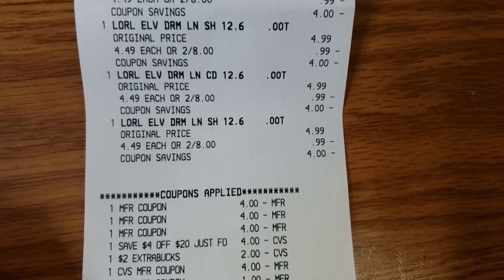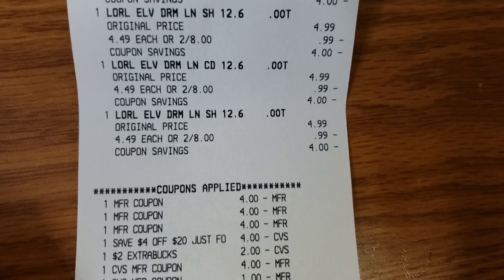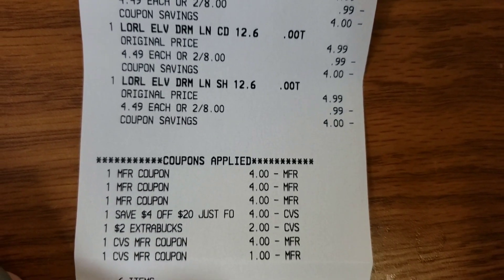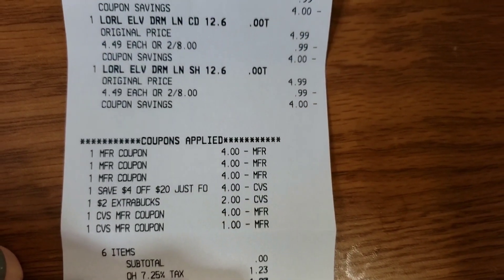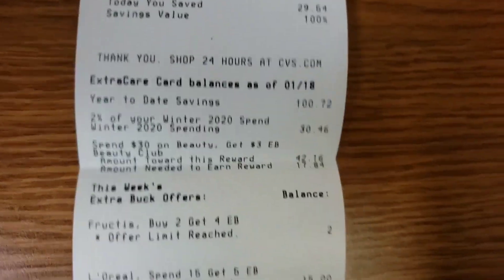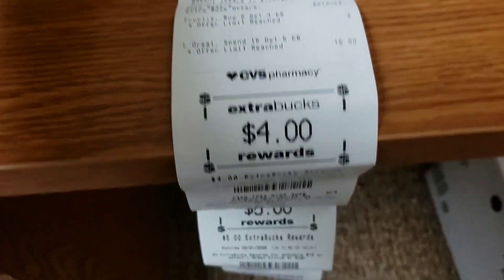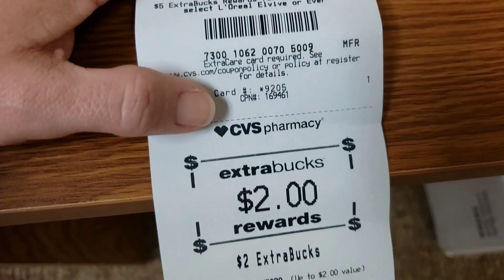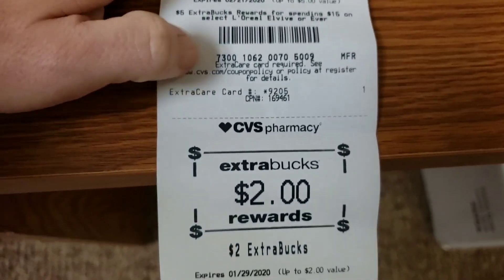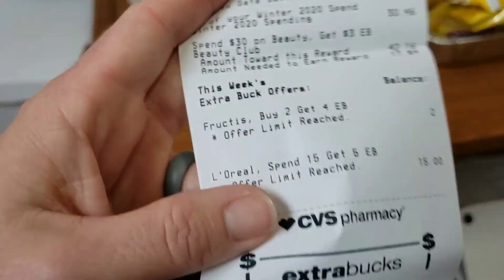I had a four-dollar-off-twenty on my account that was expiring today, and I had two dollars in extra care bucks on my account as well. I also had a four dollar extra care buck and a one dollar extra care buck. So for all six items, my total came to one dollar and twenty-three cents. And if you look down here, it says I saved a hundred percent, because I then got back four dollars in extra care bucks, five dollars in extra care bucks, and another two dollars in extra care bucks. The four came from the Garnier and the five came from the L'Oreal — I'm not really sure why the two dollar ones keep popping up, but I'm not going to complain. So nine, ten, eleven — I got back eleven dollars in extra care bucks. That's a pretty good deal.